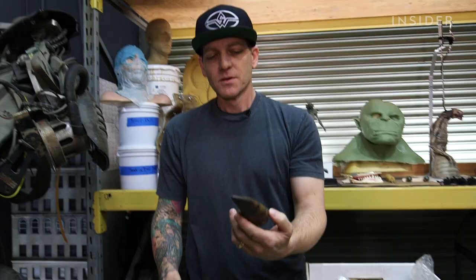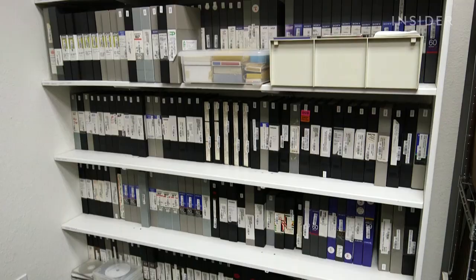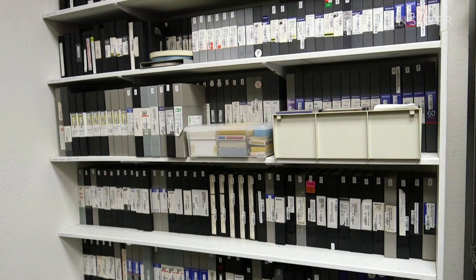Perhaps his proudest achievement was the Jurassic Park franchise, in which he built dinosaurs both big and small. This would be one of the claws — a screen-used claw from the T-Rex in Jurassic Park. Along with his many groundbreaking effects, Winston also managed to film a lot of his work, which the school has in its archive and often posts online.